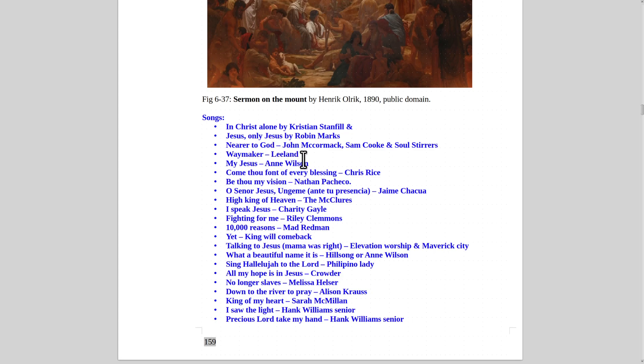Also 'Waymaker' by Chris Leland, 'My Jesus' by Anne Wilson, 'Come Thou Fount of Every Blessing' by Chris Rice, 'Be Thou My Vision' by Nathan Pacheco — related to St. Patrick in Ireland, great version on YouTube. 'Jaime Jacua, Ante Tu Presencia, O Señor Jesus' is a good song. 'The McClare's High King of Heaven,' 'I Speak Jesus' by Charity Gayle, 'Fighting For Me' by Riley Clemens, and '10,000 Reasons' by Matt Redman are all great. If you like Christian music at all, you're going to love all these songs.